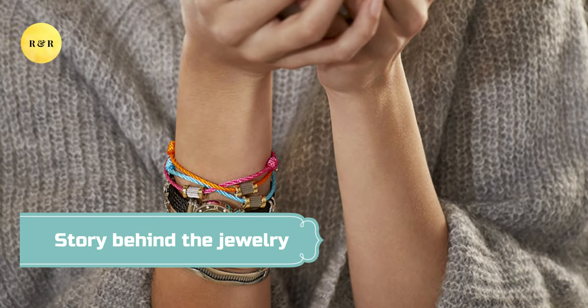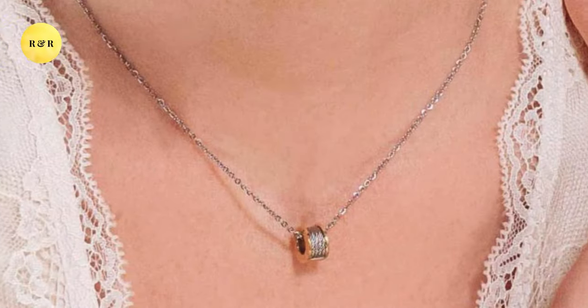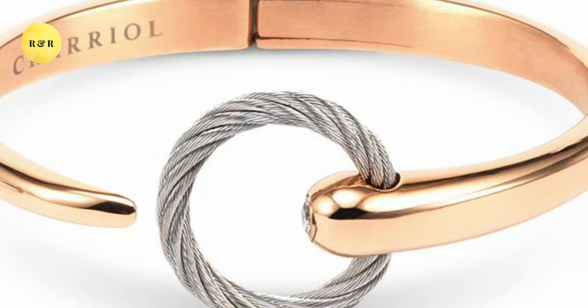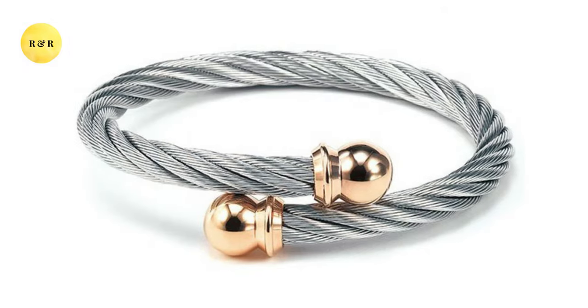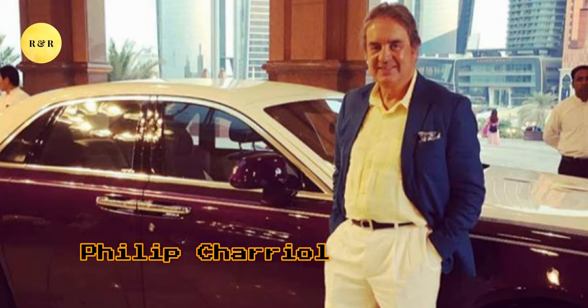Number six: Story Behind the Jewelry. Sharyol is a brand that has been in existence for many decades. The level of investment in the brand globally shows how much the jewelry means to people. The presentation of watches and bangles is a luxury design, but each represents a valuable story that the owner, Philip Sharyol, crafted.